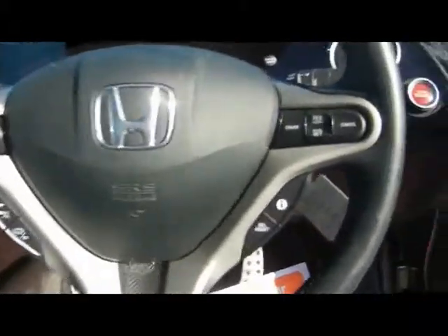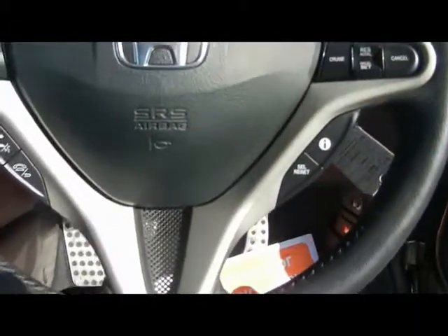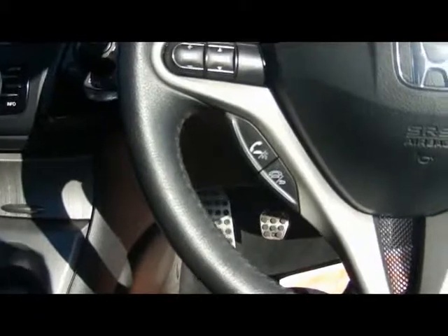Hopping to the front, we've got a multi-function steering wheel with controls for pretty much everything. We've got cruise control just over there, and Bluetooth telephone connectivity with voice control.